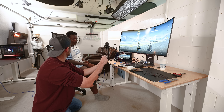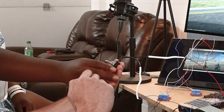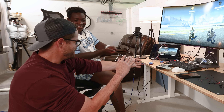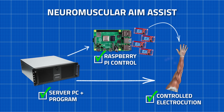Flip it on and then right back off. This was one of my dumber decisions — handing Gideon a switch to electrocute me. But it worked. I was giving a computer vision program control of my muscles to create neuromuscular aim assist.